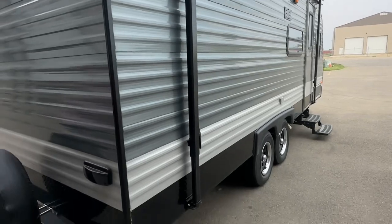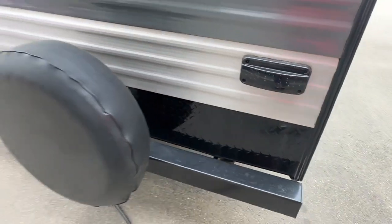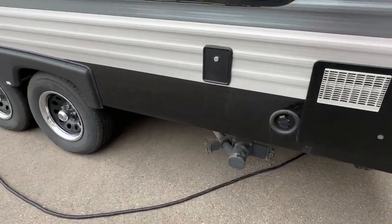The tin is brand new. He even put these smoked glass LED taillights on, a spare tire, new checker plate all along the bottom, new clearance lights all the way around, hot water tank, and sewer outlet.